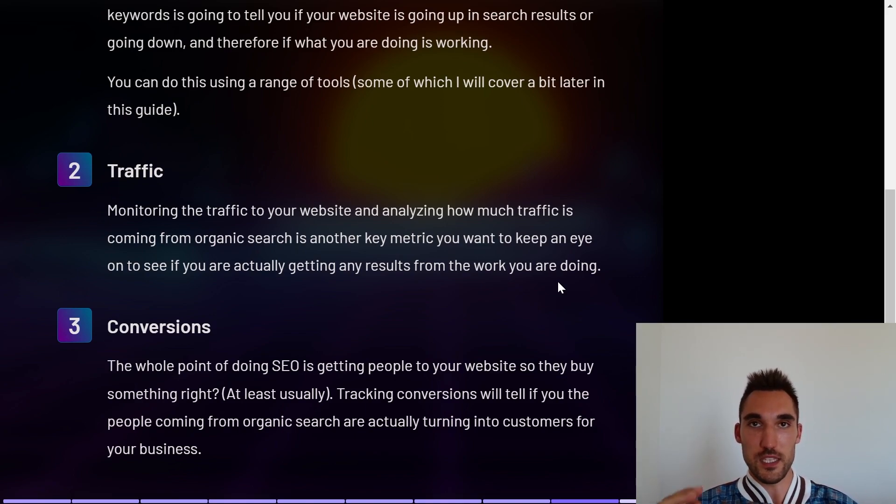The second metric is traffic. Monitor how much traffic is coming to your website and how much of it is from organic search, because you can rank for a bunch of keywords but if nobody is actually searching them, nobody's coming to your website. The third metric — and I believe this is the most important — is conversions. The whole point of SEO is getting people to your website so they buy something. Tracking conversions tells you whether people coming from organic search are actually turning into customers.